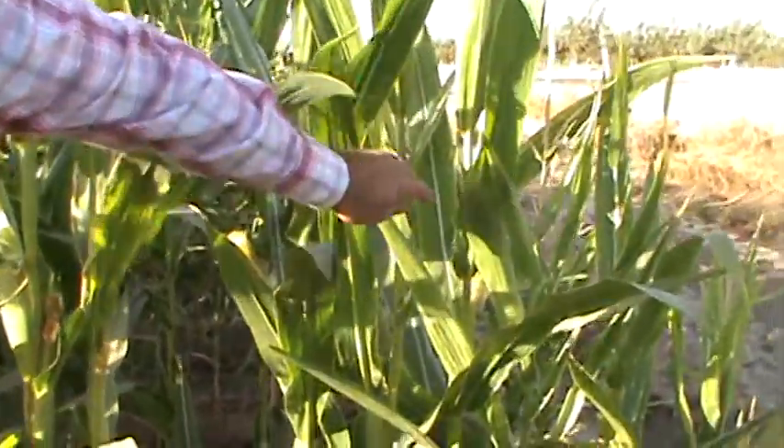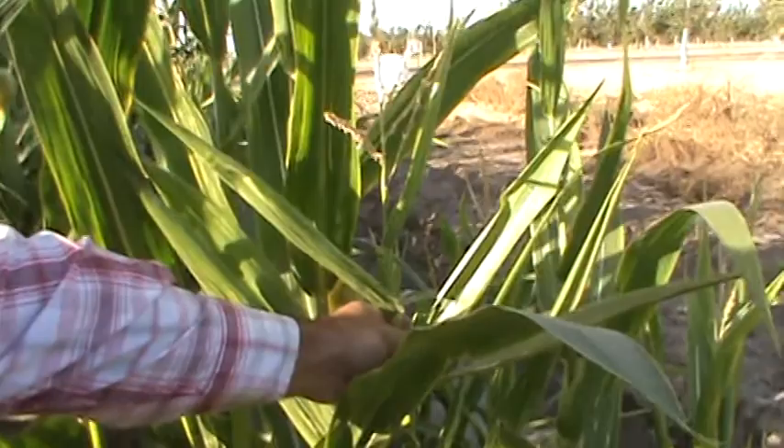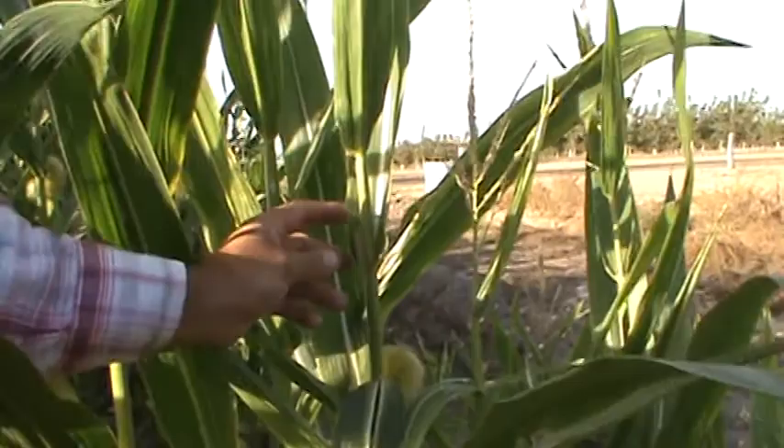See this guy right here? See that leaf right there? Worms eat holes in the leaves. It hampers the photosynthesis of the plant, which controls the health of the plant, the size of the cob. So this guy is not good for our corn crop right here.